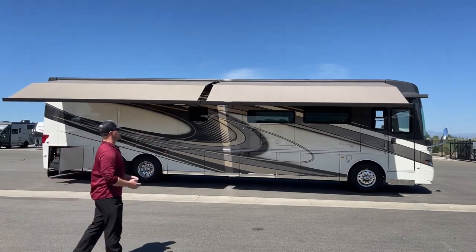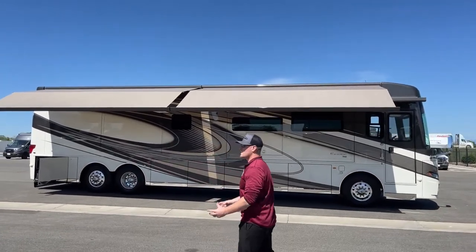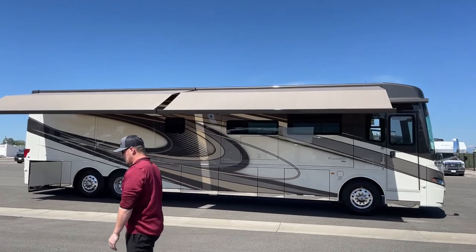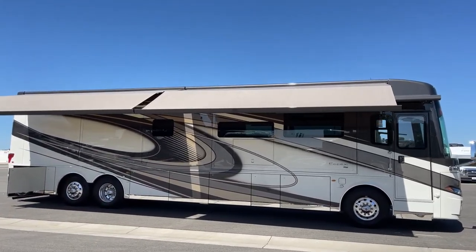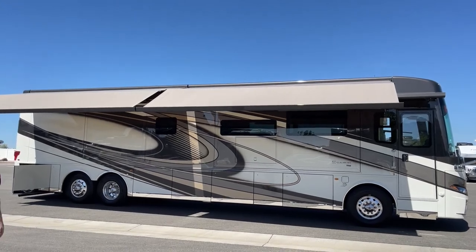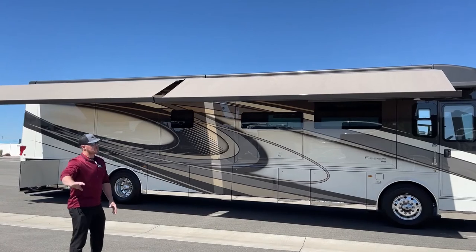First on the 2023 Newmar Essex, the exterior paint job is going to be the Wells exterior graphics. That is full body paint — no stickers, no decals, no graphics. This is an awesome paint job. There's some really cool shadowing in here that hopefully we'll be able to get close enough to see.